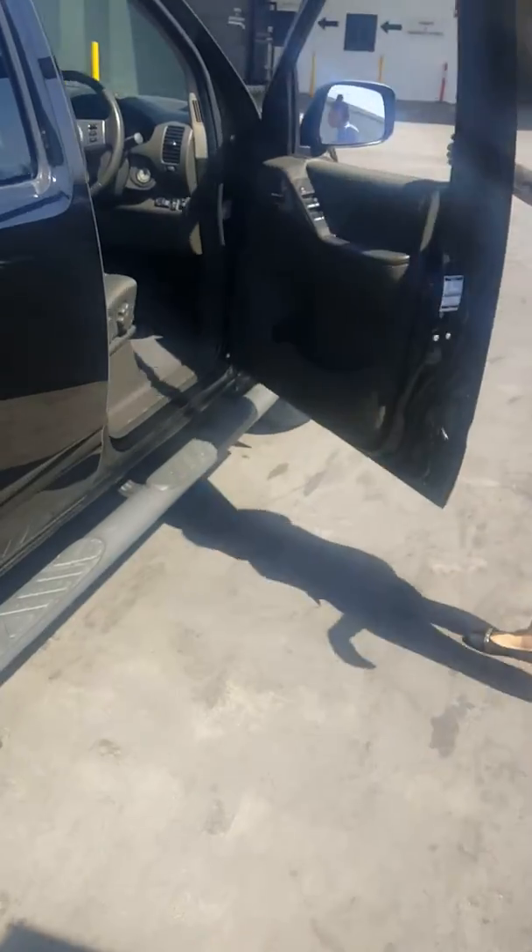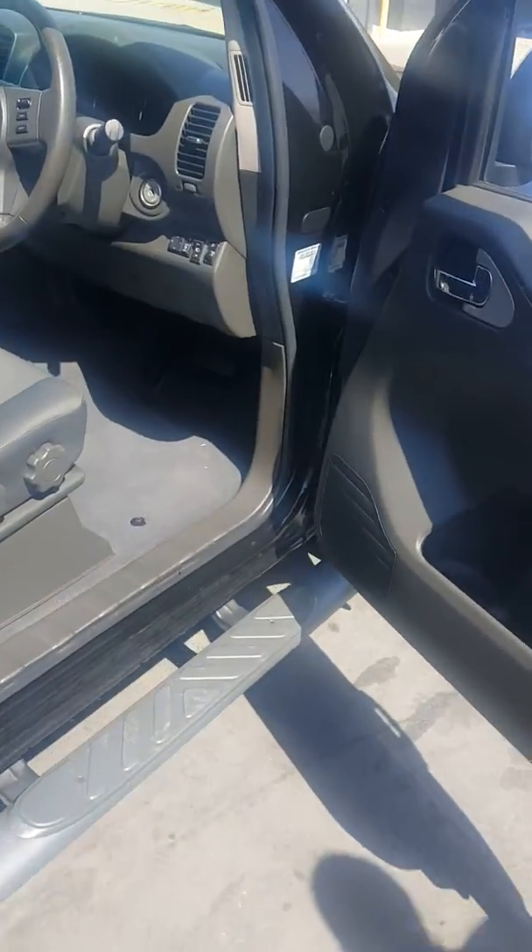Inside this vehicle you will find navigation, cruise control and bluetooth.